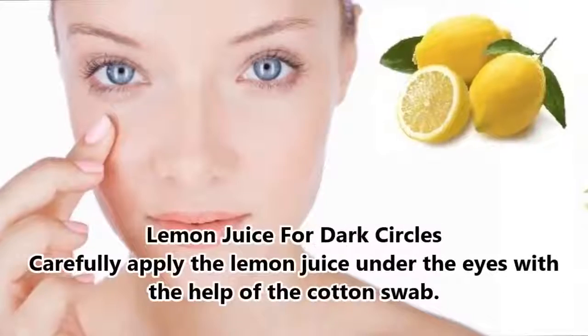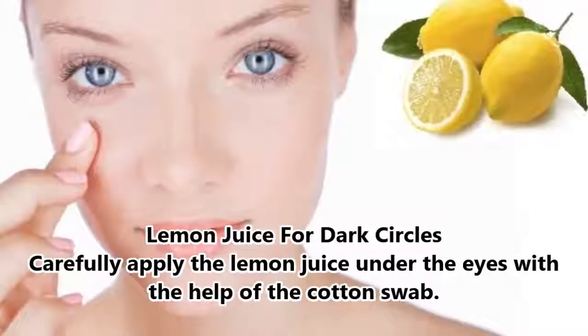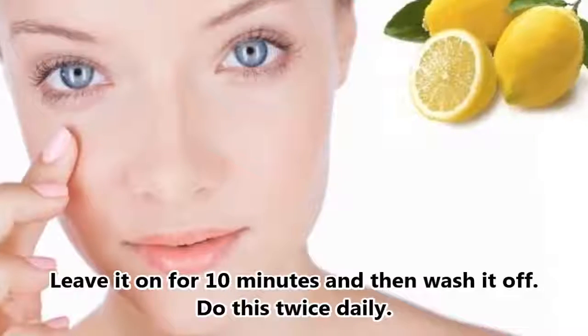Lemon Juice for Dark Circles. Carefully apply the lemon juice under the eyes with the help of a cotton swab. Leave it on for 10 minutes and then wash it off. Do this twice daily.